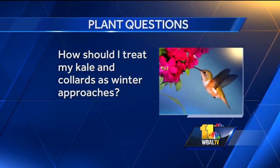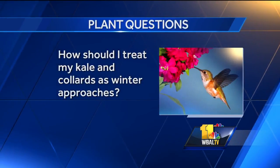How should I treat my kale and collards as winter approaches? Just go out and cut them back and enjoy them. You should really have kale and collards through about Thanksgiving, because the frost isn't going to bother them at all. A heavy freeze will take them out, but sometimes they'll even overwinter. So just keep enjoying them as winter approaches.